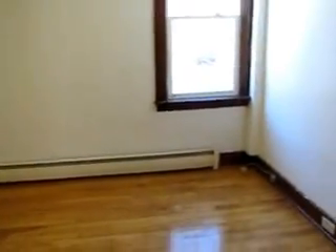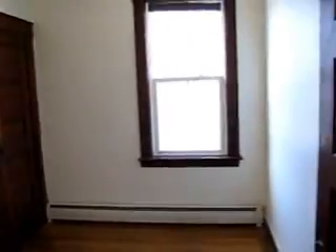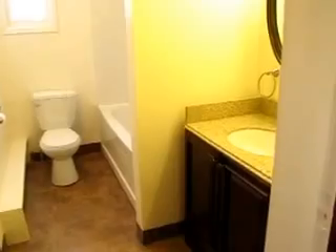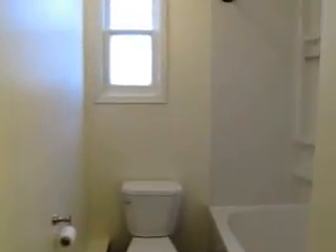Bedroom on either side, just like upstairs, and again each bedroom has a closet. Bedroom over here as well. Fully renovated bathroom with a full tub and shower.